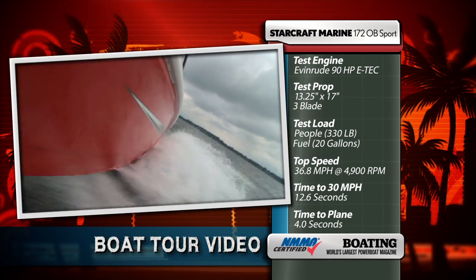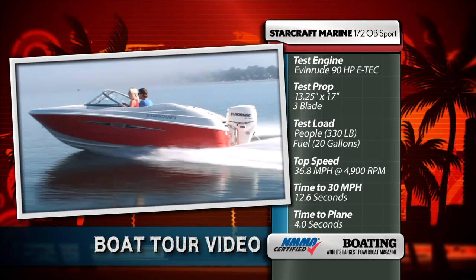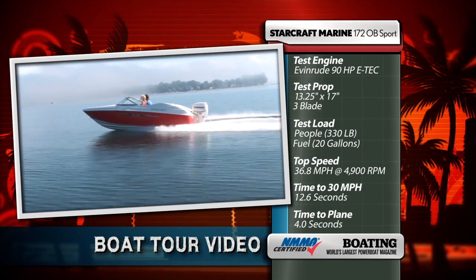Our most economical cruising speed was 23.2 miles per hour at 3,500 RPM, burning 3.7 gallons per hour for a net economy of 6.3 miles per gallon. One of the distinguishing features — probably the most distinguishing feature of this boat — is that it's outboard powered. In this case, an E-Tech 90 by Evinrude, which provides power and speed up to 36 miles per hour and got us on plane in under 4 seconds.